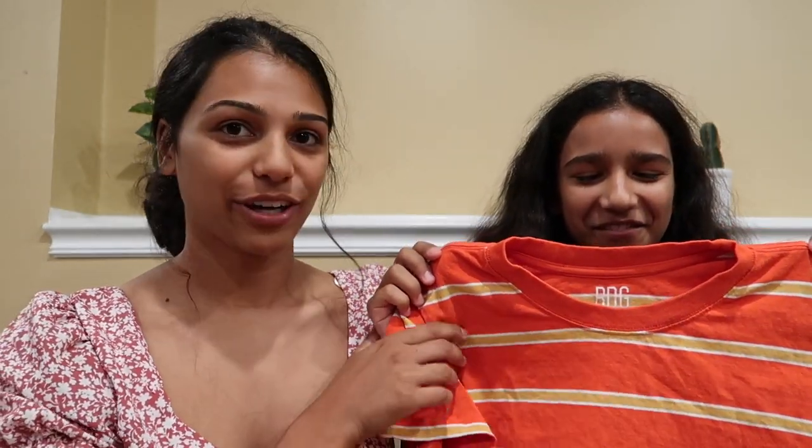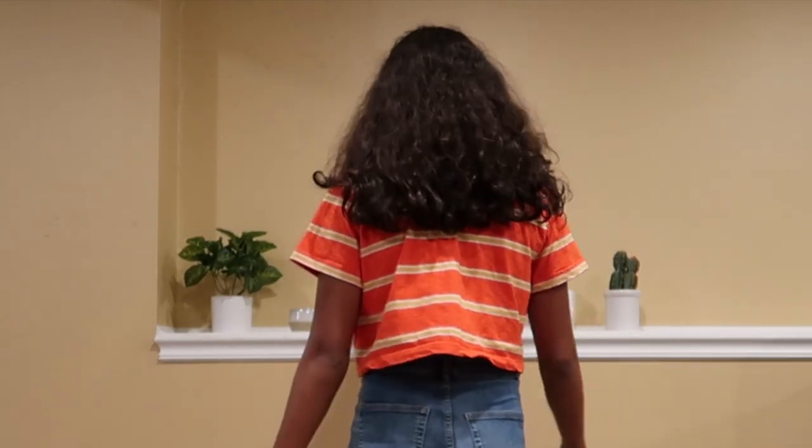The next shirt is also from Urban Outfitters — Brooke got this one in a size small. It reminds us of Finding Nemo because Brooke really loves that movie. It's pretty cropped, striped, and a really nice material. It was $24, and the first one we showed for Brooke was $30. Brooke says she got the small because it's a little longer than the extra small and she likes how it covers more of her stomach. It's super comfortable and loose and flowy. She gives it a 10 out of 10.